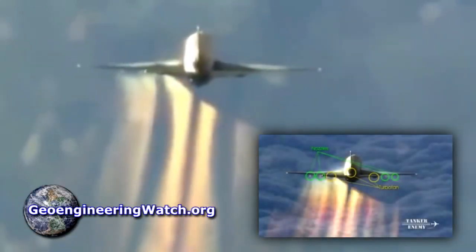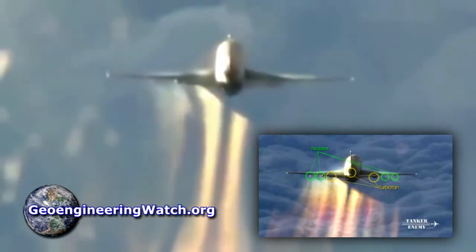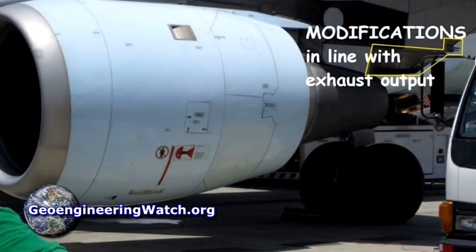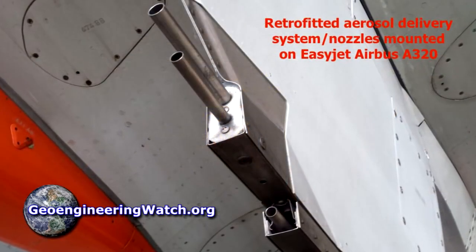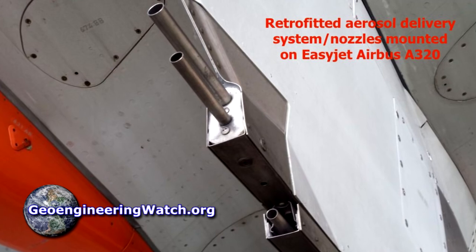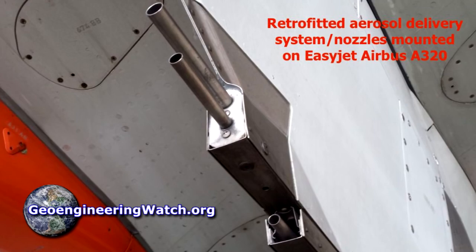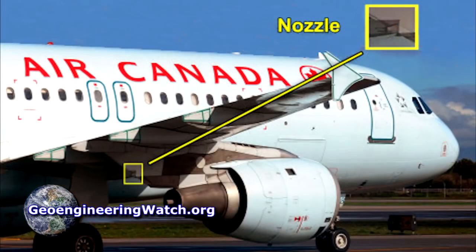How do we know jet aircraft are spraying in our skies? Because we have up-close footage of military tankers and commercial carriers caught in the act of spraying. Because we have up-close photos of retrofit spraying nozzles mounted on the pylons just behind the jet exhaust and in line with the exhaust stream to create the appearance of condensation trails. These nozzles are not just seen on military jet tankers, but also on commercial carriers.